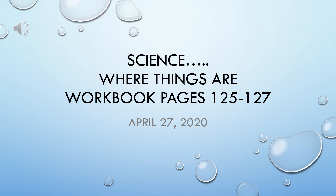Welcome to the Science Lesson, Where Things Are, for Monday, April 27th. You'll need workbook pages 125 through 127.